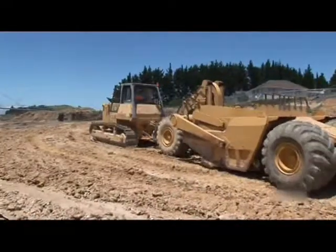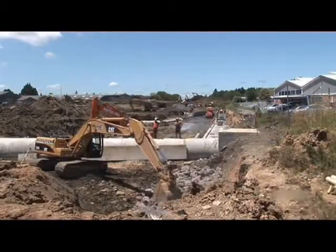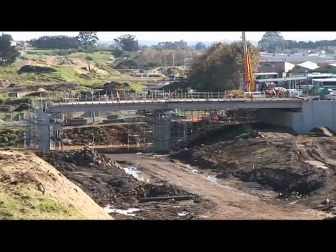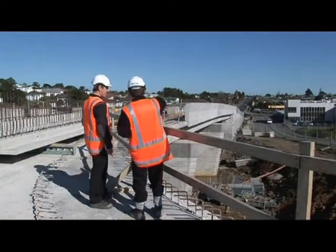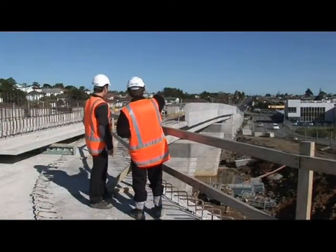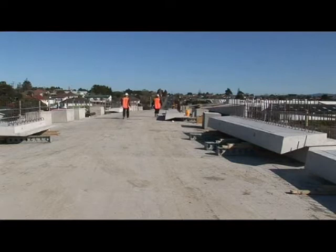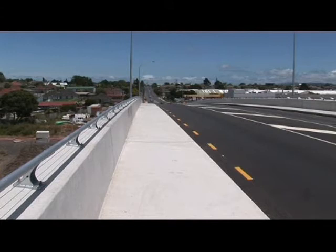Just two of the figures that will contribute to the impressive list of features. Programmed for completion in 2009, State Highway 20 will help ease the ever-increasing traffic burden in the Auckland City area for both public and private motorists alike, providing suitable infrastructure to ensure easier traffic flow for many years to come.